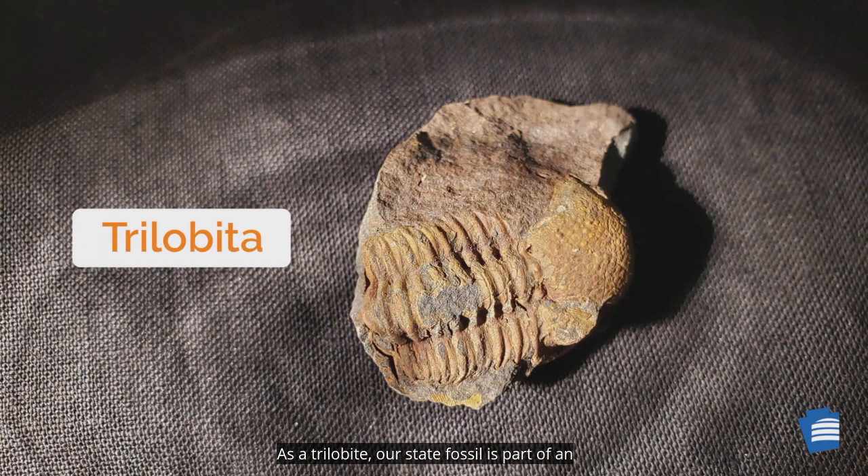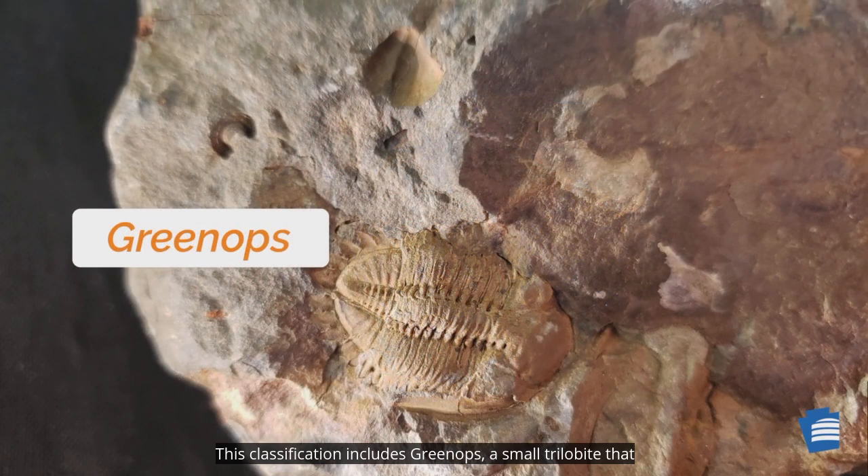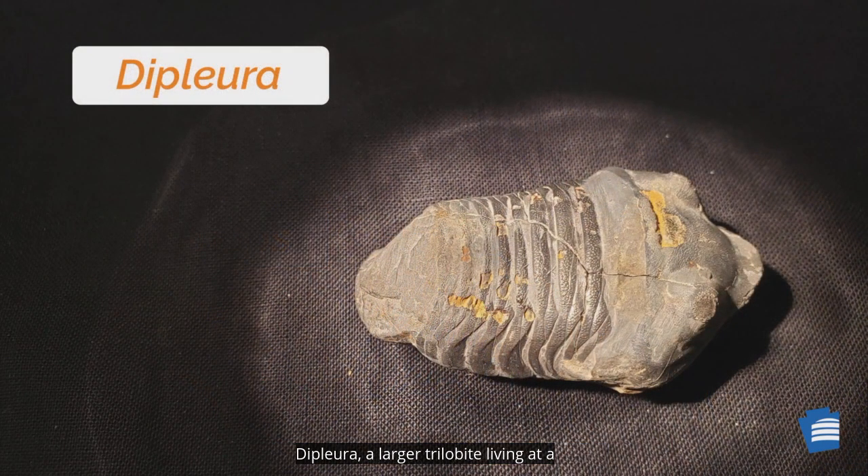As a trilobite, our state fossil is part of an extinct class of arthropods, the Trilobita, with over 20,000 diverse described species. This classification includes Greenops, a small trilobite that lived alongside Eldredops rana and was more ornate, and Diplura, a larger trilobite living at a similar time to Eldredops rana, which had an elongated nose area.